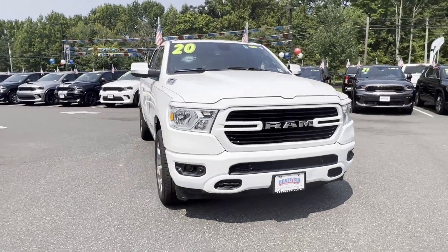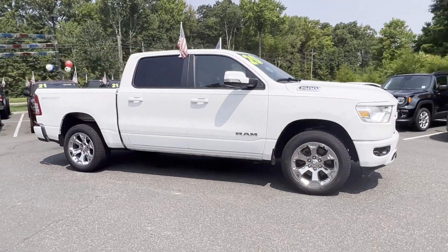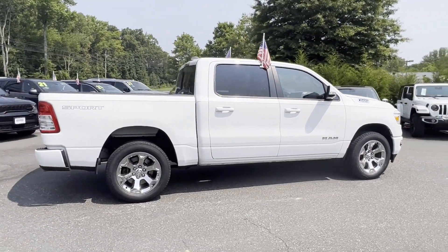2020 Ram 1500 with less than 35,000 miles on the odometer. This pickup truck offers two full rows of seating for premium comfort.